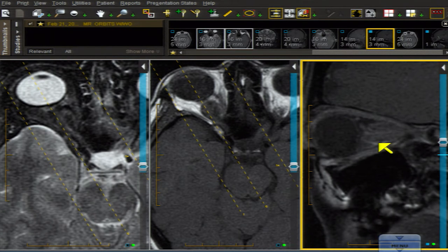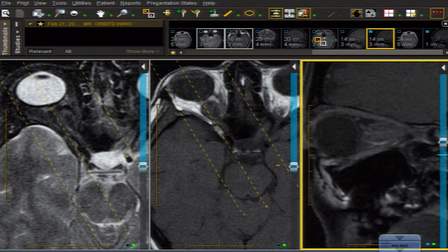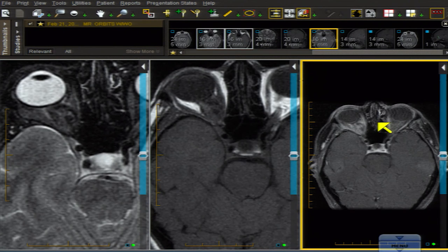The most common intraconal lesion is a hemangioma, but it should be bright on T2 — this one is not. Nothing like this. Even thrombosed ones are not going to be black like this; they're not going to give you the tram track sign, and they would move the optic nerve out of the way. Let me put up a slightly motion-affected image and you'll see just how vascular this is.